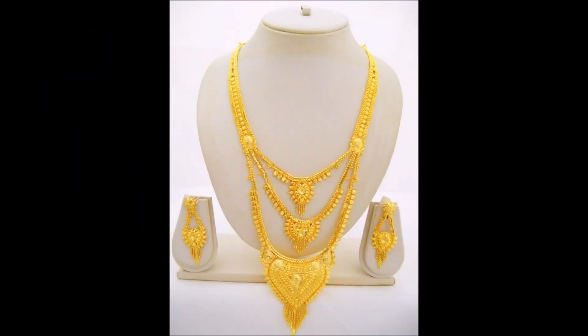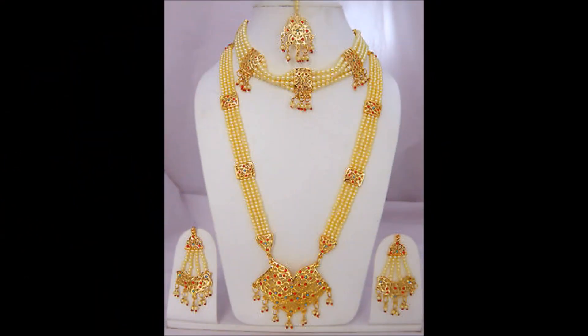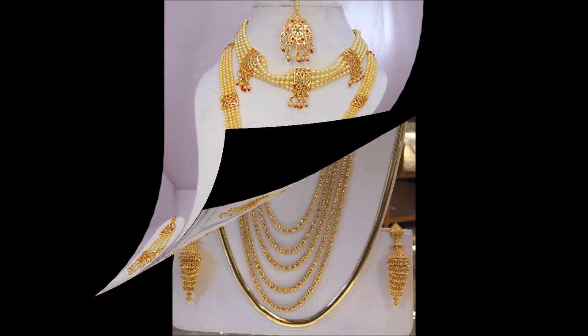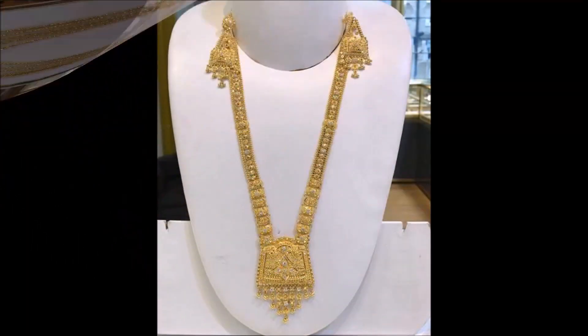Friends, if you like these beautiful necklace and matching earring designs, please like, share, and give your valuable feedback in the comment section. Your feedback will help us to make more videos like this — it is encouragement and a boost to us.